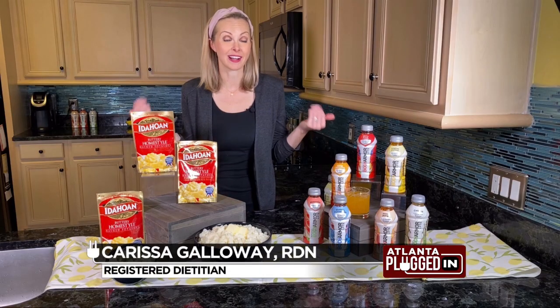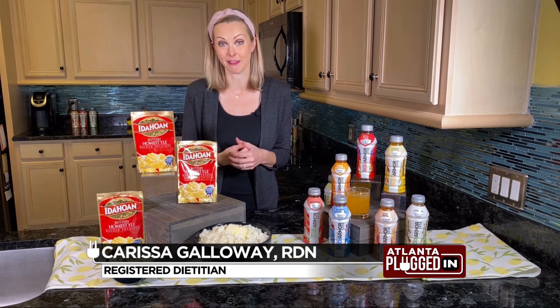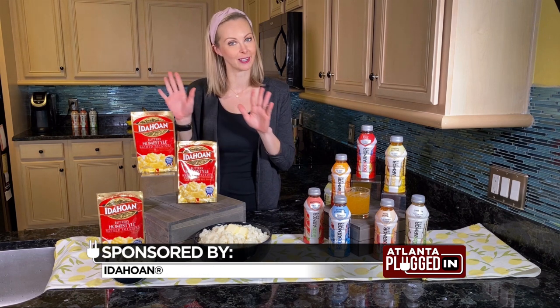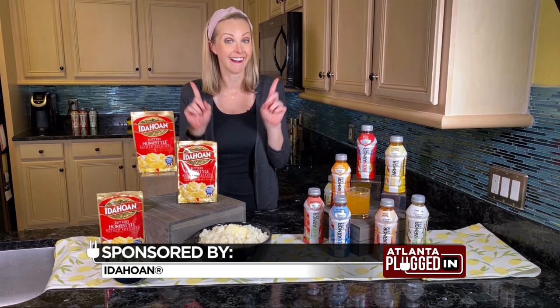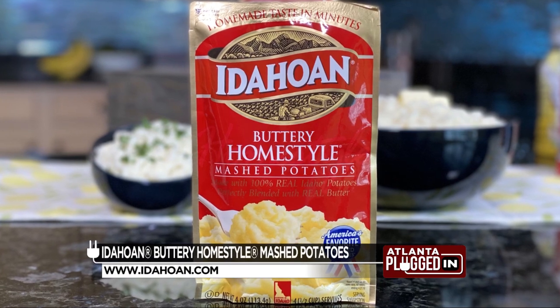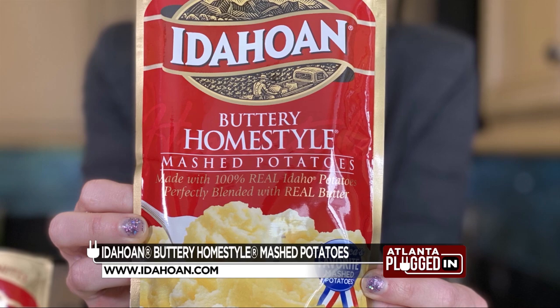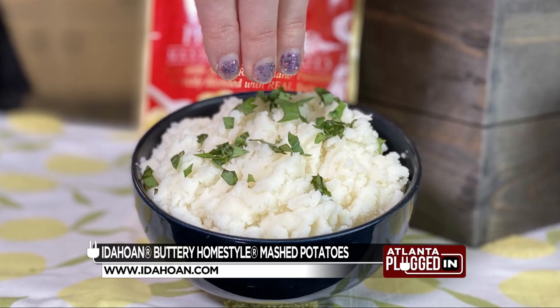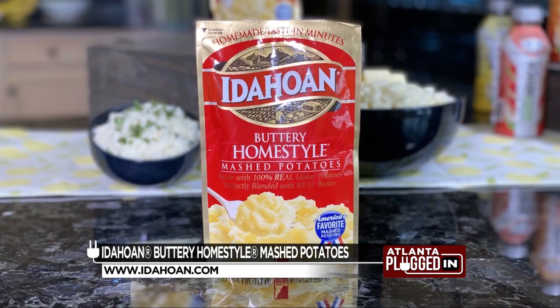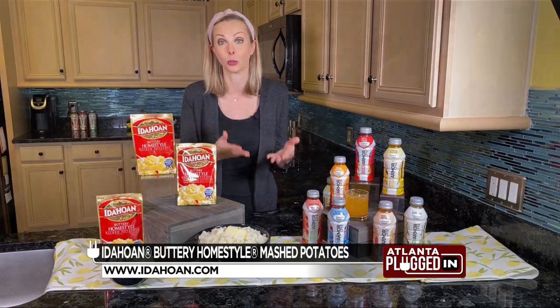Foods you'll always find in my pantry are convenient foods that help me get meals on the table fast, and foods that fit my active lifestyle. And we're starting with mashed potatoes, which are my favorite food. These Idahoan buttery home-style mashed potatoes are a perfect pantry staple. They give you more time to do the things you love by helping you put delicious, real mashed potatoes on the table in just five minutes. They start with 100% real Idaho potatoes from local growers.